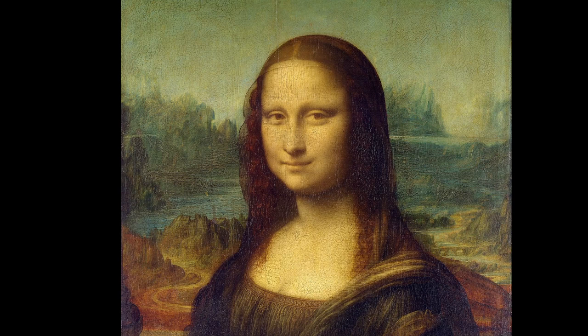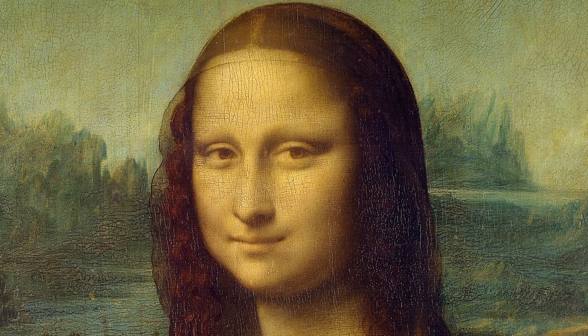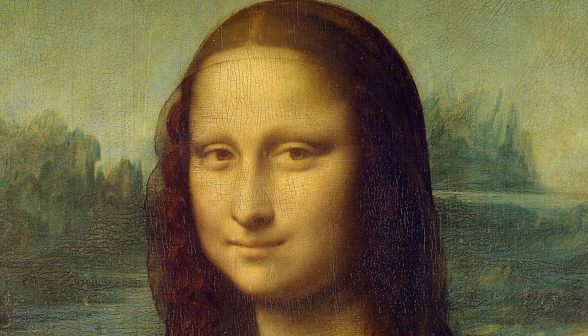Now for the smile. When our normal gaze starts with the eyes — try it — the smile, just outside our main area of focus, is there. But when our focus is only on the mouth — try that — the smile is less obvious. Here's the mouth just on its own. And here is the whole face again. Keep your focus on the eyes, your normal starting point. The smile is there, enigmatic. Move your gaze to the mouth and it is gone, or at least reduced.